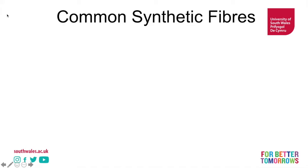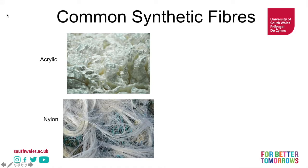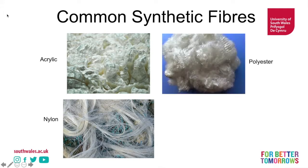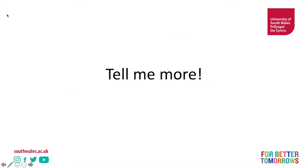Here are some common synthetic fibres. First of all, we have acrylic — notice how that looks very much like wool, and we'll talk about that in a second. We have some nylon — you can see it's much looser there. Polyester, again very fluffy. And elastin, even fluffier. Of course I'll tell you more — that's why you're here.